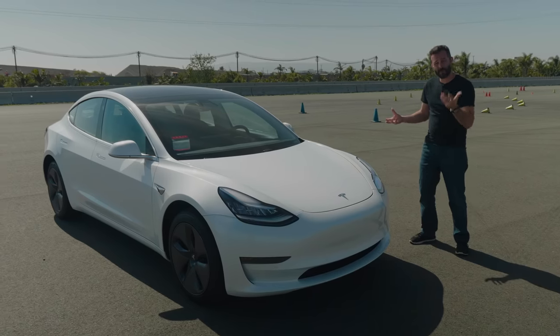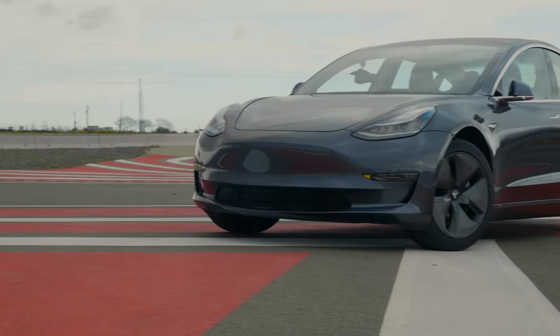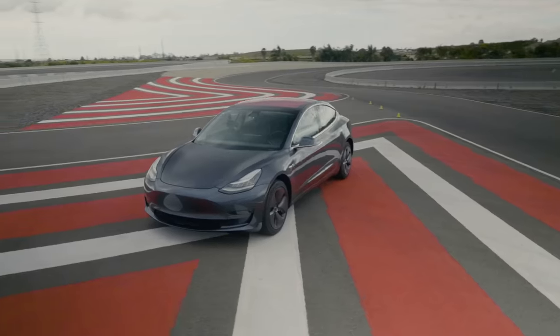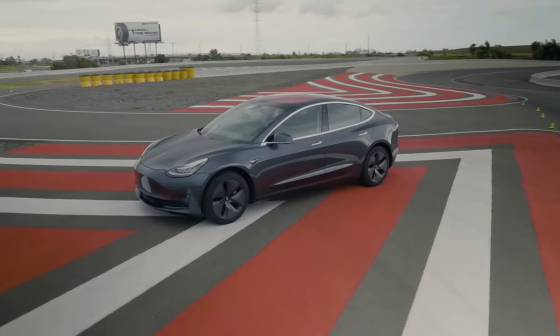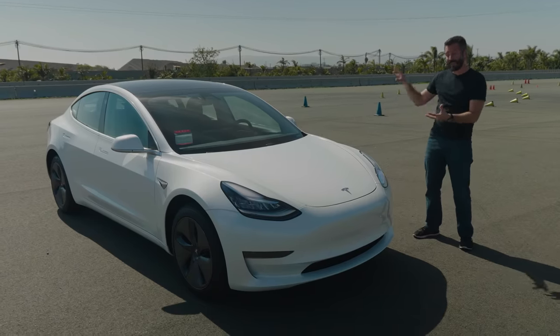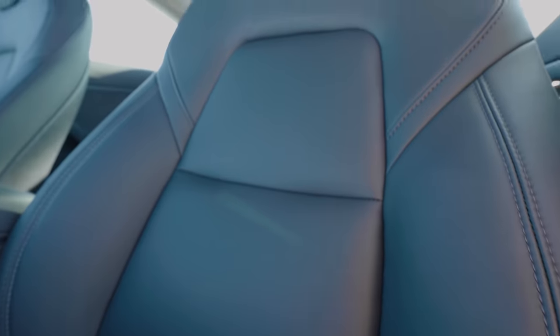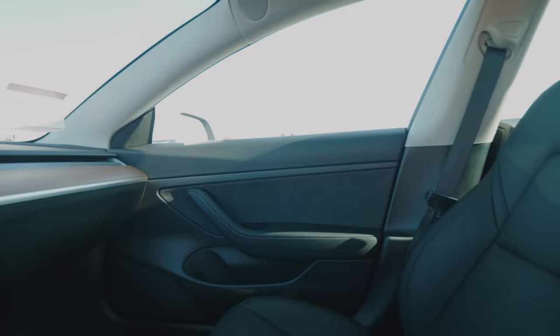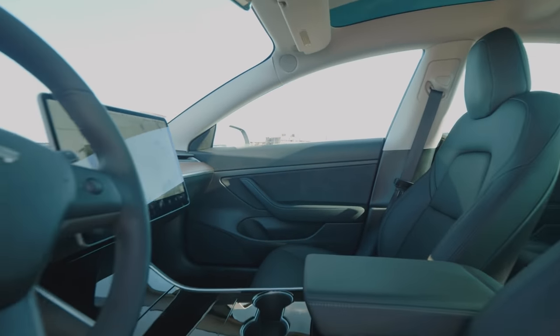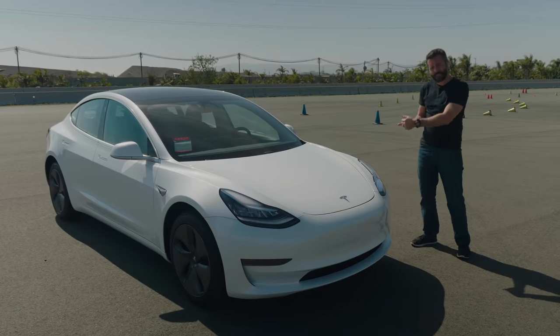Before talking about the buying process, we can already make some quick comparisons with this car against the 2017 Model 3 we had in our long-term fleet. We put about 20,000 miles on that car, and we have 1,100 or so on this one right now. Immediately, we can tell you that these seats are much better, both in construction and material. The interior is quieter, the whole car is better assembled, and it rides better, too. Tesla is getting better at building these things.